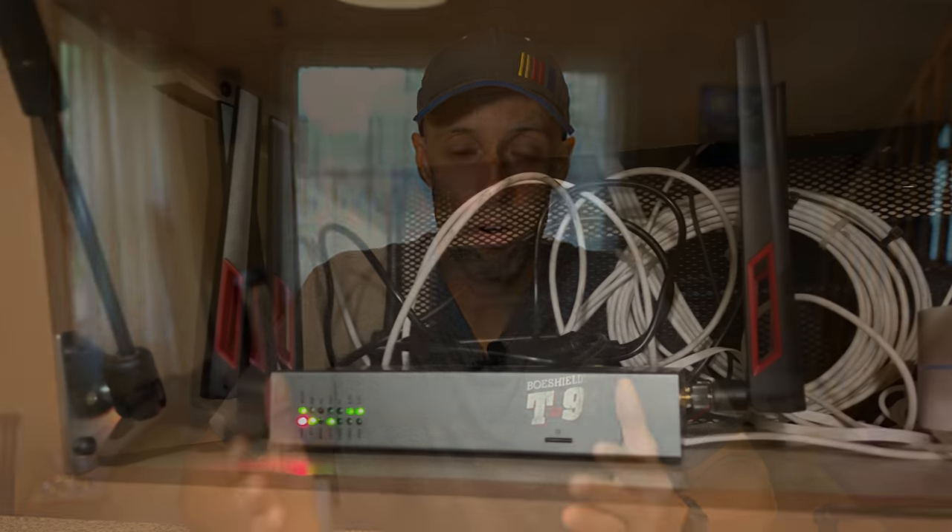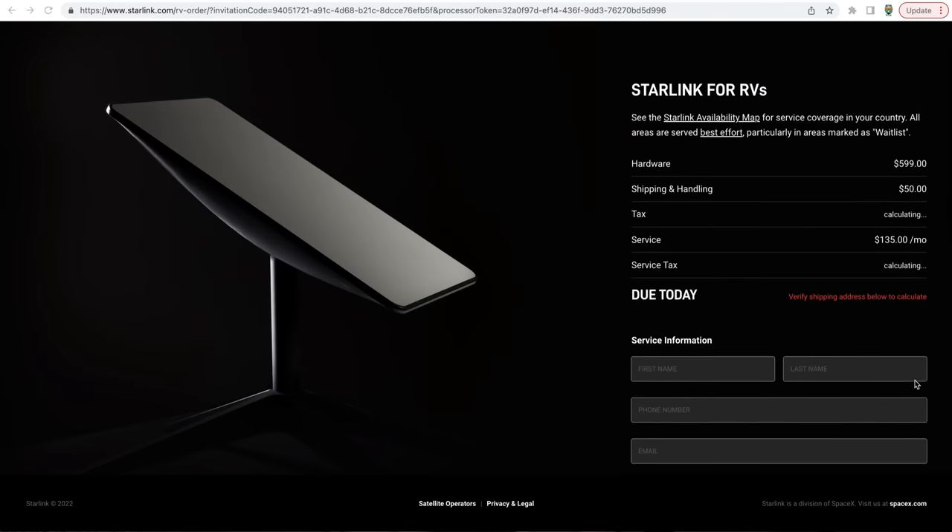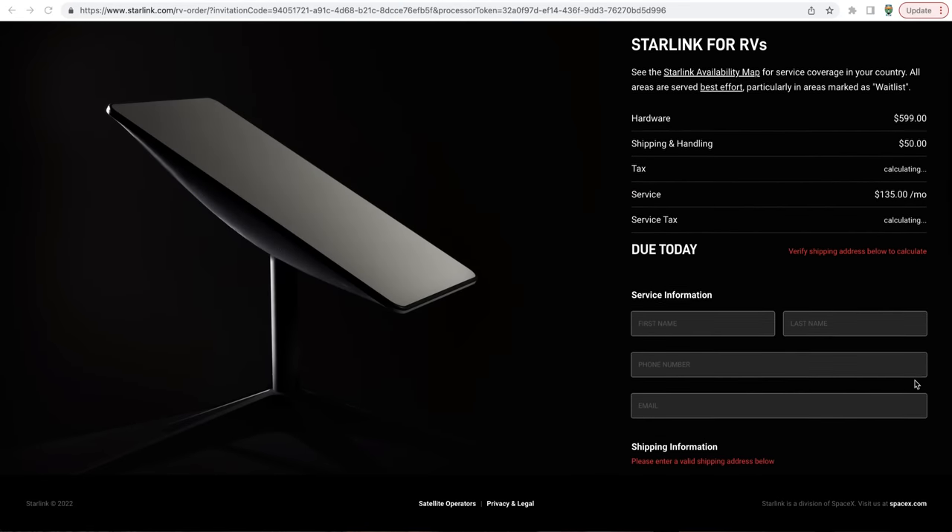We've done many videos on our internet setup — we'll link the latest one above. We currently use cellular service for our internet. Now, the number one thing is going to be cost. The Starlink hardware is essentially three things: the satellite dish, a modem, and about 75 feet of cable. The cost is almost $700 — about $691 — plus $135 a month for the service. Currently the service is unlimited, which is good, but it is a little pricey compared to what we pay.